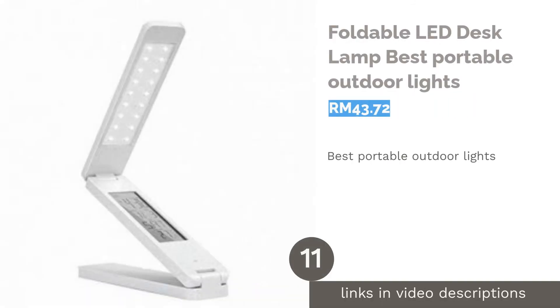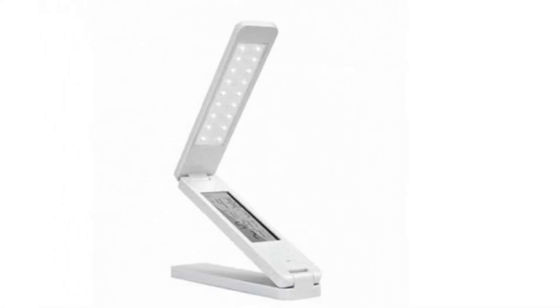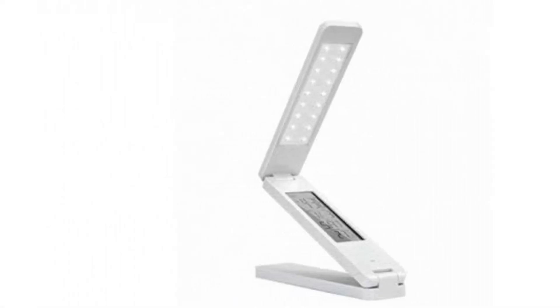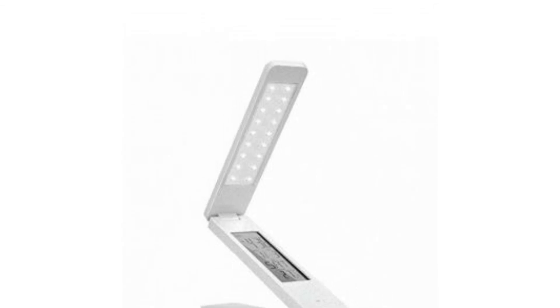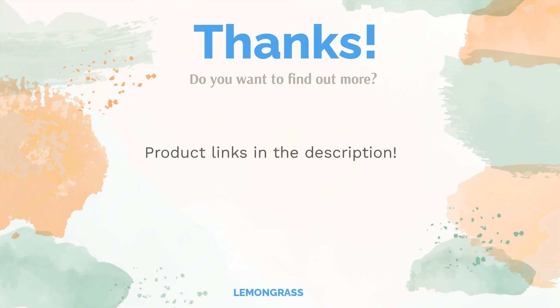The next product is the Foldable LED Desk Lamp — best portable outdoor lights. Bring a spark of light wherever you go with this bright LED lamp. One feature that makes it portable is its ability to be folded. You can fold it and bring it out to the patio table where you can read under the starry sky. It also displays the time and date on its screen.